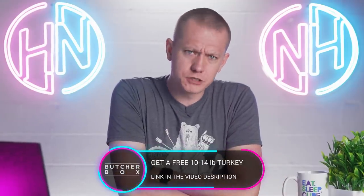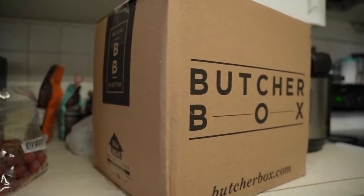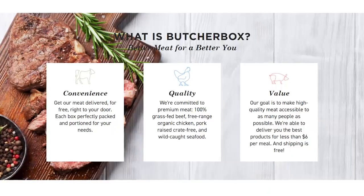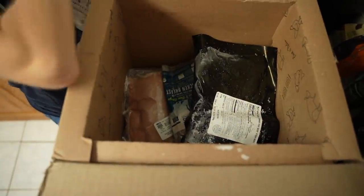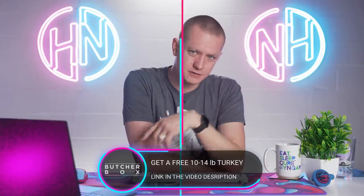Today's video sponsor is ButcherBox. This is how my family gets meat. If you use our link in the video description, you can get a free 10 to 14 pound turkey in your first box. ButcherBox is simple — you sign up using our link and get meat delivered straight to your door. You don't have to buy it at the grocery store, and you're getting great meat: 100% grass-fed beef, free-range organic chicken, wild-caught seafood. It's delicious and more than affordable — under $6 per meal with free shipping. Everything's perfectly packed and portioned for your needs. ButcherBox works directly with farmers to make sure everything's done properly. We haven't had to shop for meat at the grocery store for over a year now, and we're not stopping. Use our link in the video description and get a free turkey.